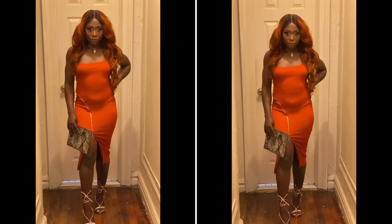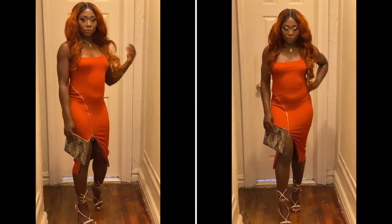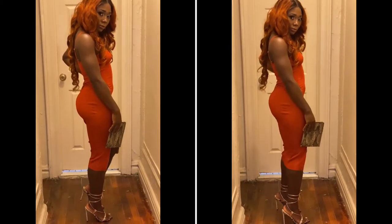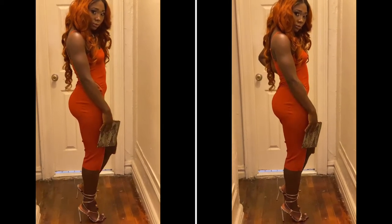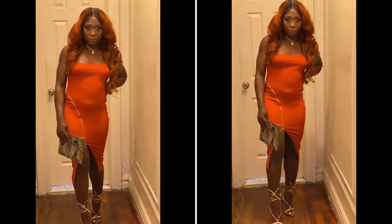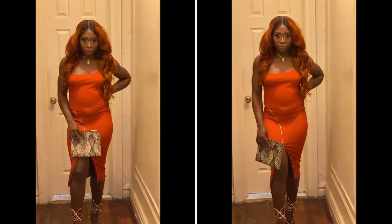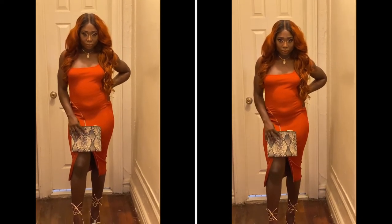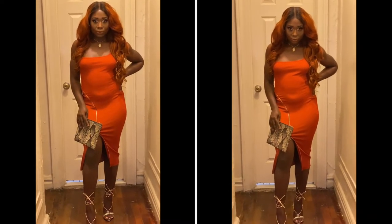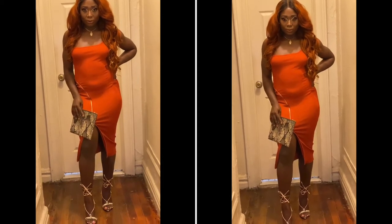Outfit number 1: I am wearing this burnt orange dress from Fashion Nova. I love this dress — I love that gold detail zipper that it has on the side. You can slide it higher or lower, however way you want to wear it. I paired it with a clutch I got from Aldo, shoes from Lola Shoe Tique. I love that I went with snake print with this dress — the orange was definitely asking for it.